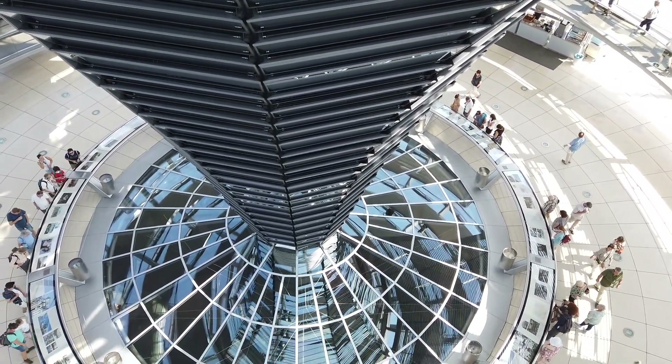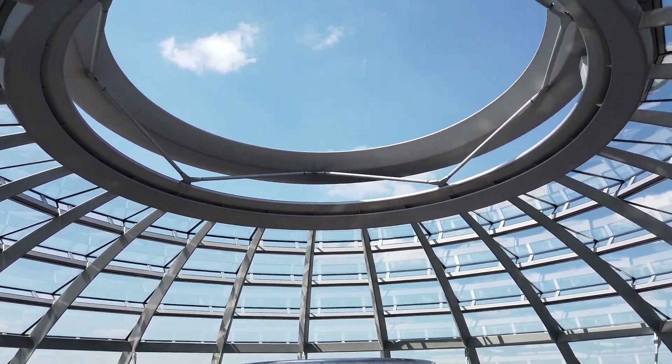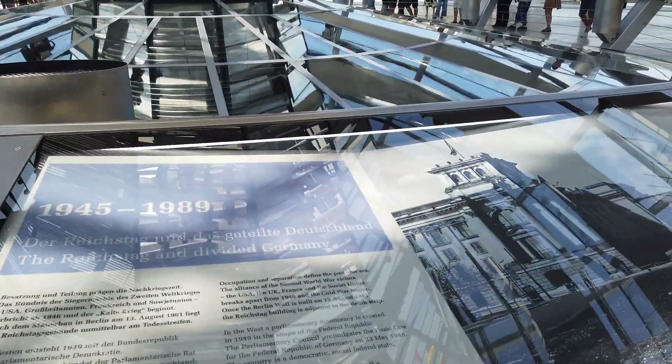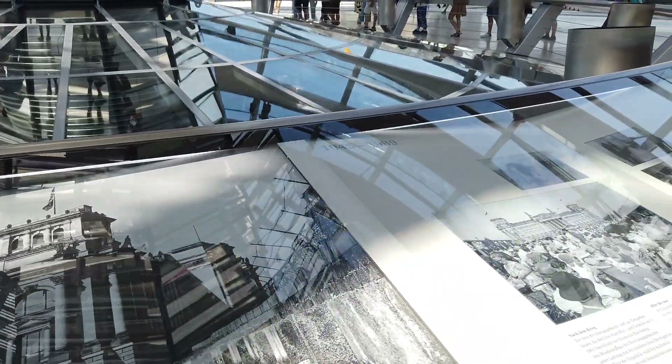One of the fascinating things that you will learn is how the dome serves its purpose for ventilation of the building, something that becomes evident at the very top of the dome. There are also important plaques on the terrace level that explain important historical moments for the nation as well as the building.